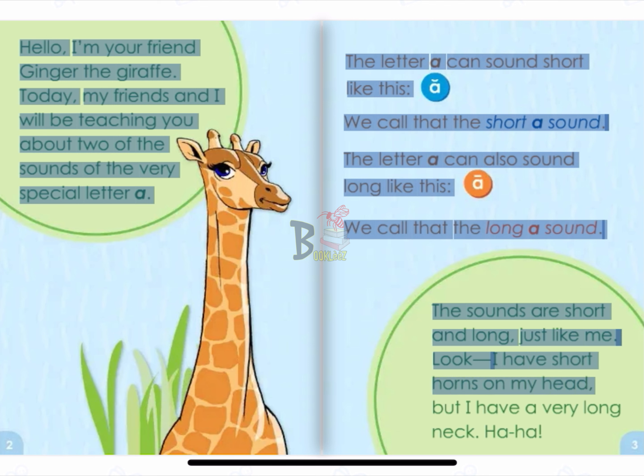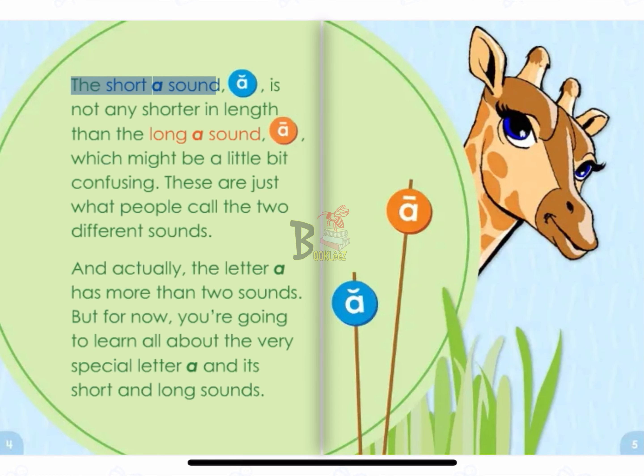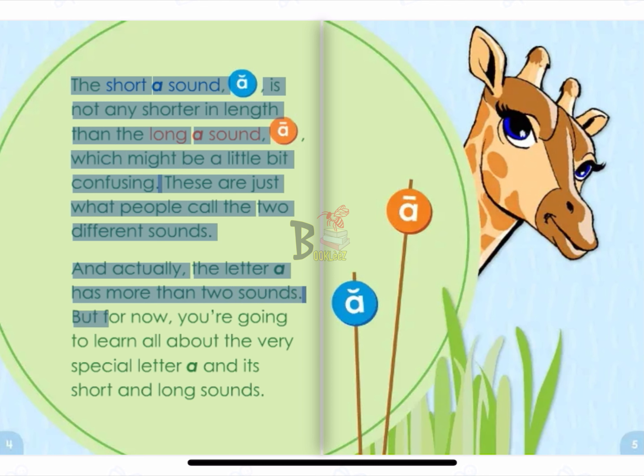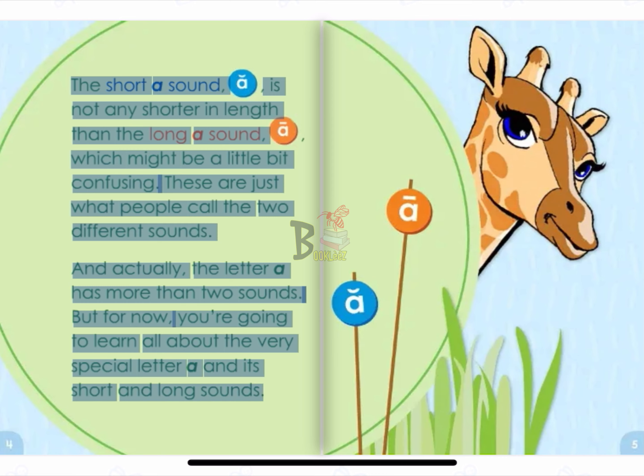Look, I have short horns on my head, but I have a very long neck. The short A sound, A, is not any shorter in length than the long A sound, A, which might be a little bit confusing. These are just what people call the two different sounds. And actually, the letter A has more than two sounds. But for now, you're going to learn all about the very special letter A and its short and long sounds.